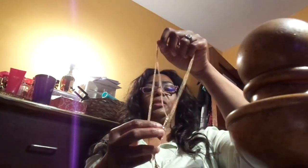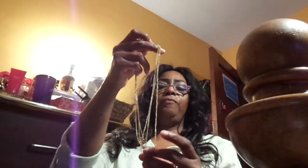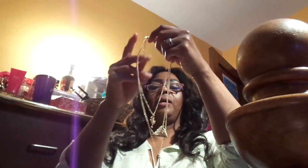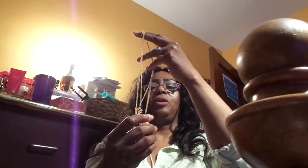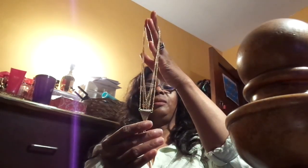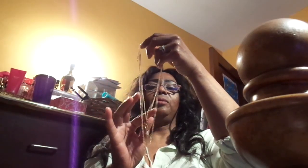This one is so pretty — it has a triangle with little fake diamonds going across the top. It also has a leaf design and a little Eiffel Tower. This one was a dollar and twenty-seven cents.